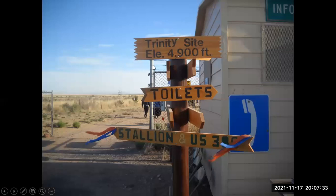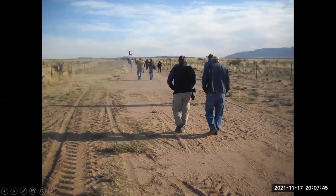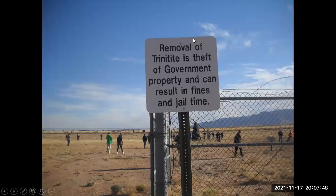We're going in to have a look, hoping the radiation is indeed down. It's a bit of a walk to the site — here are a bunch of people not too afraid of radiation. You're not supposed to remove trinitite: when the bomb went off, it melted the sand, forming a kind of green glassy material called trinitite. The government says you can't take it or you can pay a fine and go to jail. There's a memorial right at ground zero, at the center where the tower stood.